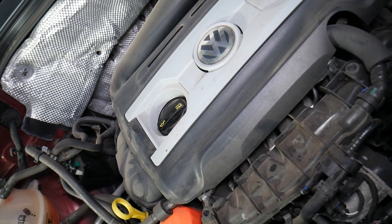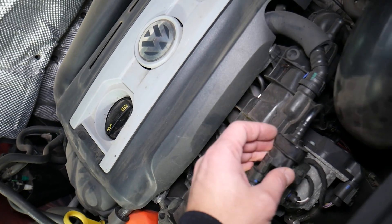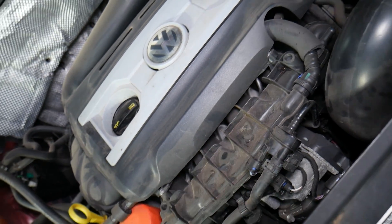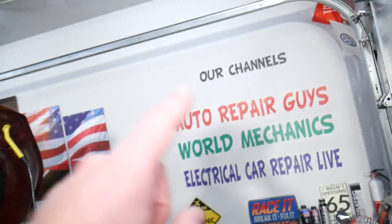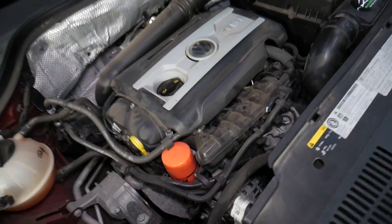That code can be triggered by multiple things: a broken line, a loose line, or a leaking purge control valve that doesn't close properly. We have a video on our main channel, Auto Repair Guys, on how to test the purge control valve — check it out.